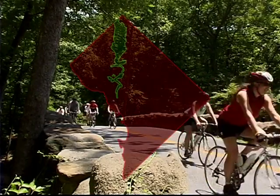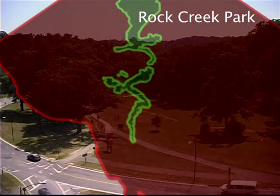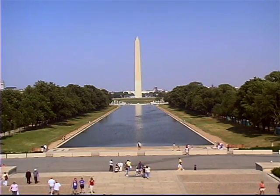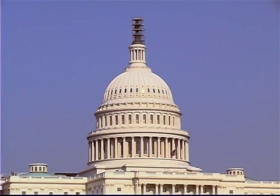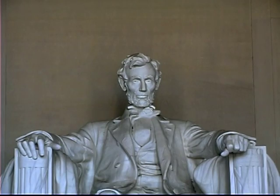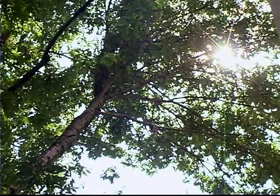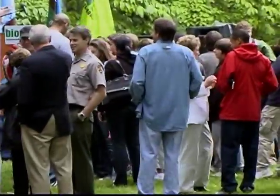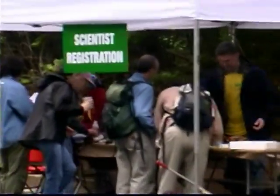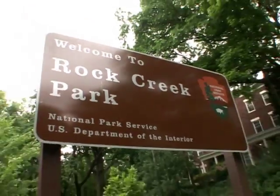Welcome to Rock Creek Park. It's a big park in the middle of Washington, D.C. Today, this park is going to be the site of a big research project. Dozens of scientists from around the United States, along with hundreds of volunteers, are here for something called a BioBlitz.